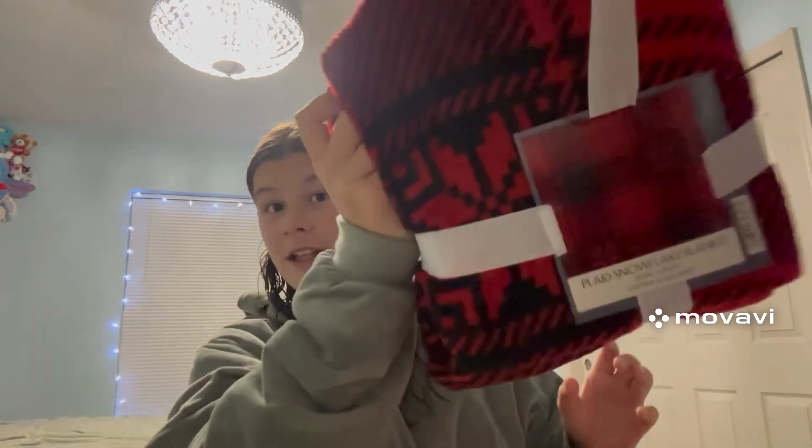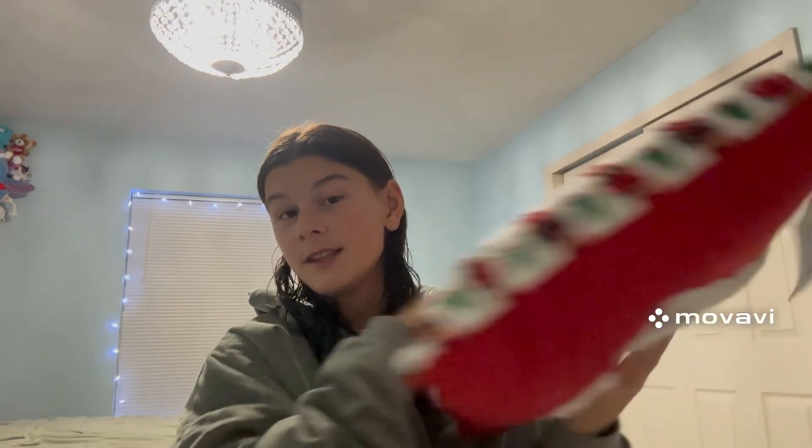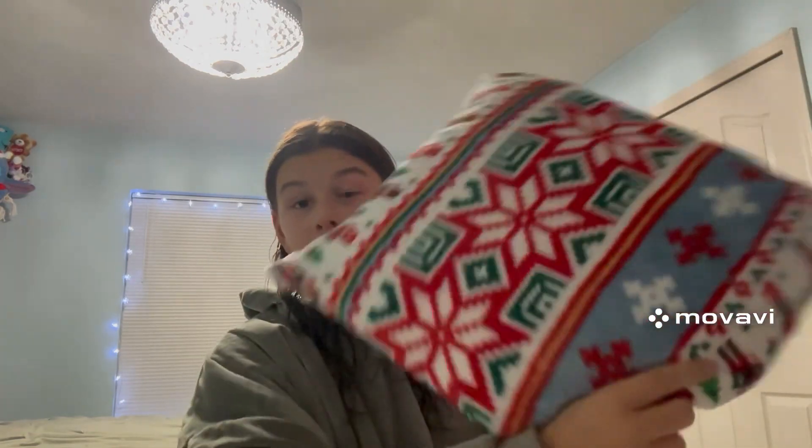Okay guys, so it's the next day. In the last clip I mentioned I wanted to get a pillow and a blanket for my bed, so I went and got one today to match the theme. Here's the blanket I got — it just matches the theme, it's black and red, and it's really cute.